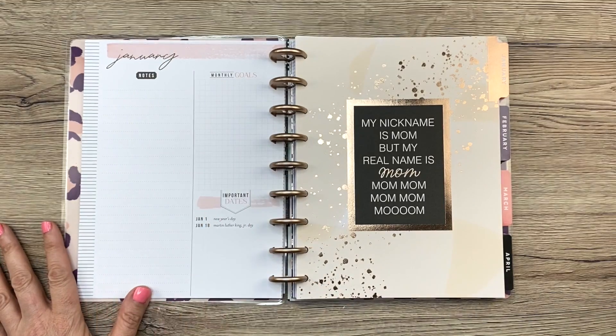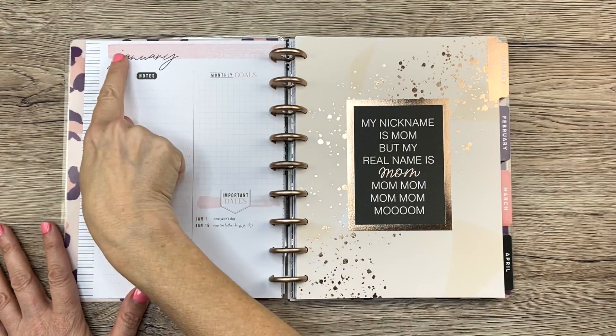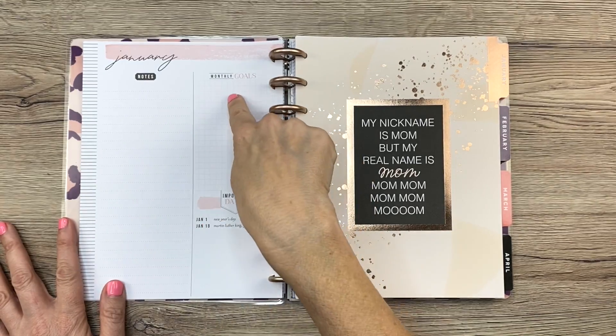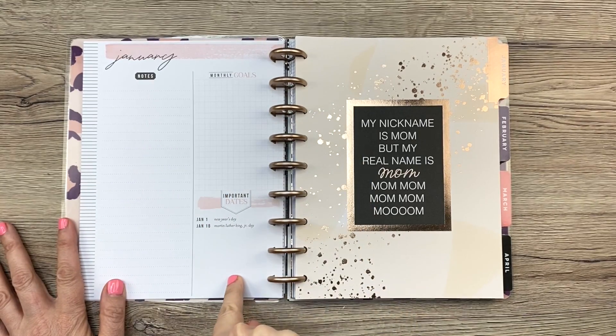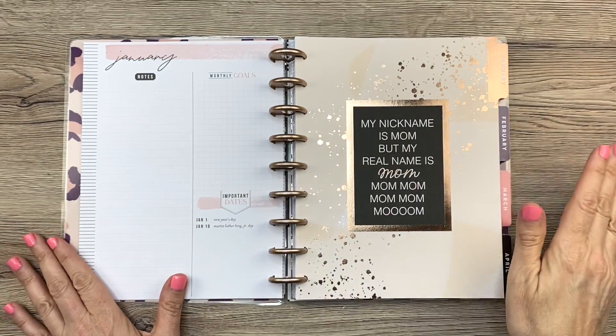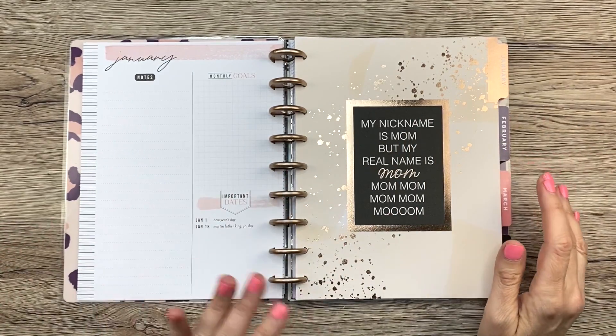Here's what the currently page looks like. I like this font up here. You have a big long section for notes, one for monthly goals, and then important dates down here. It's pretty minimal and basic, but it gives you a lot of room to write and to decorate.